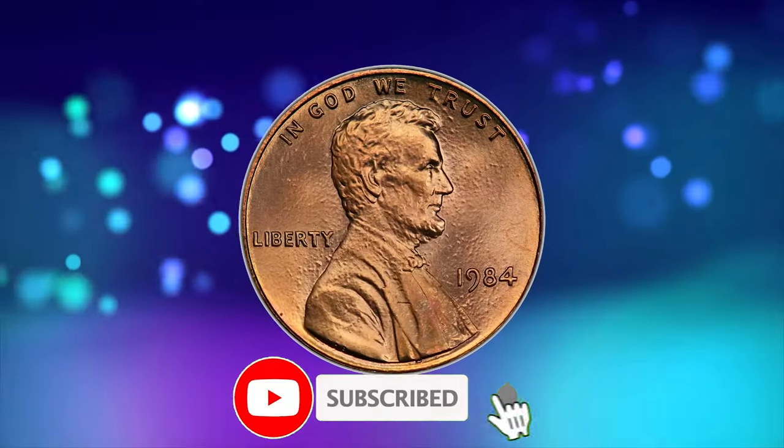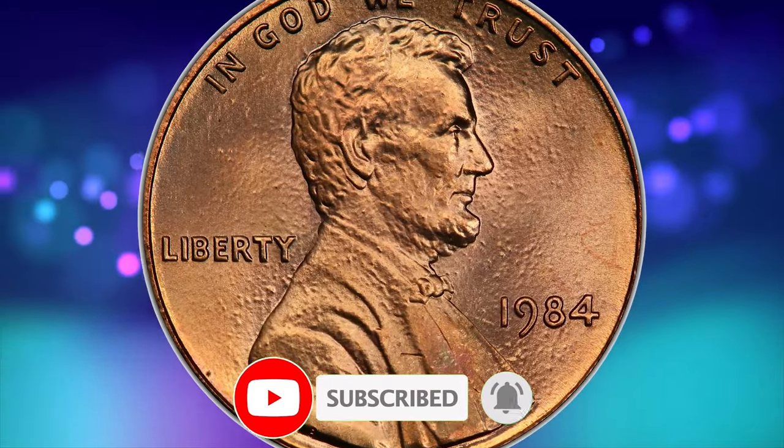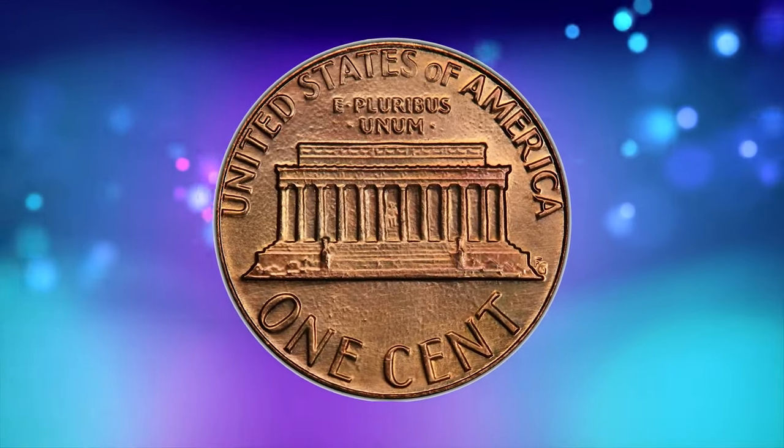Thanks for watching this video. Make sure to smash the thumbs up and subscribe buttons before you watch another video on YouTube. Until the next time. Stay well.